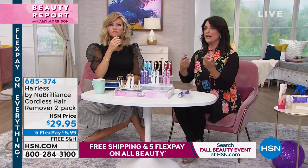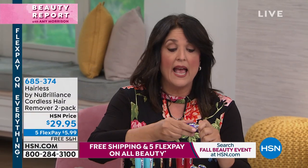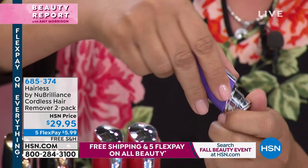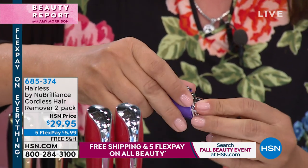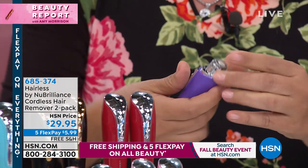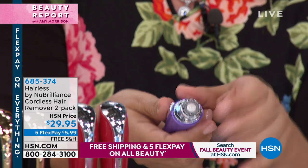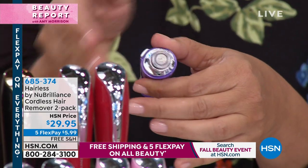Since it comes with the extra heads, let me show you how easy it is. You just twist it, and that's how it comes off. To put it on, you just glide it on and keep twisting until it clicks, and then it's back on. That's it — very simple. And it has a light. Do you see the light there?